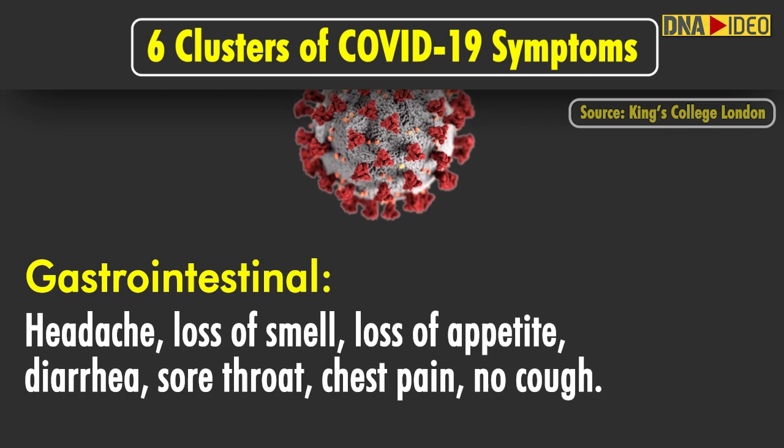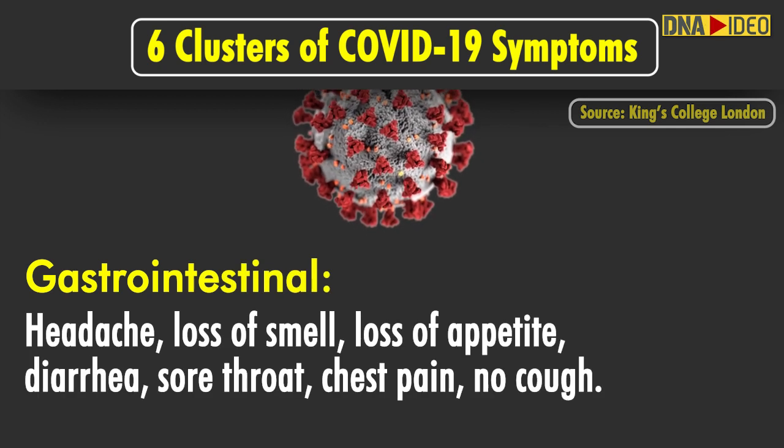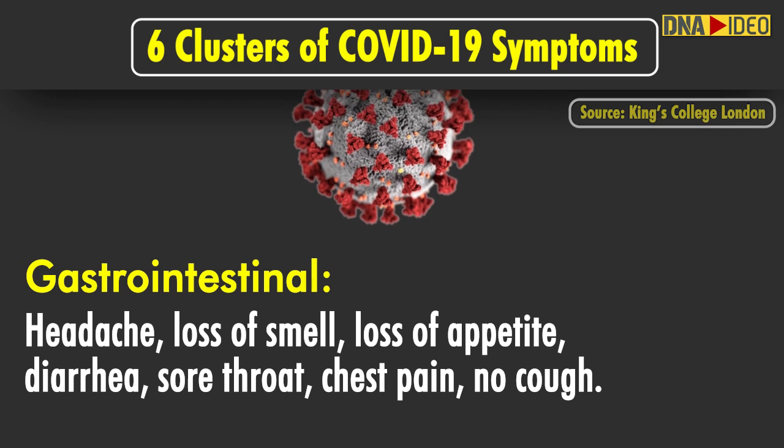Cluster 3, gastrointestinal, includes headache, loss of smell, loss of appetite, diarrhea, sore throat, chest pain and no cough.